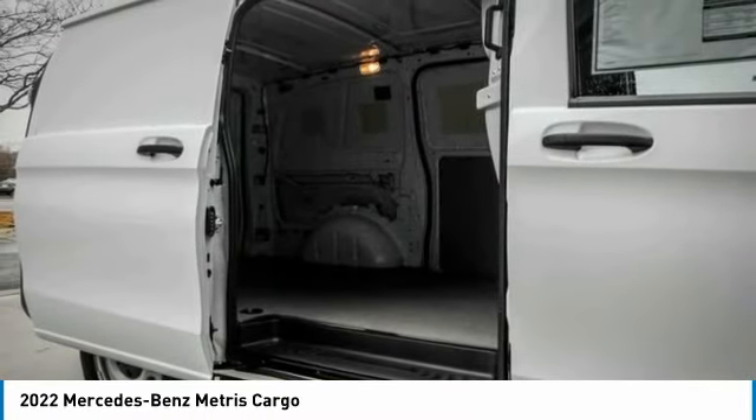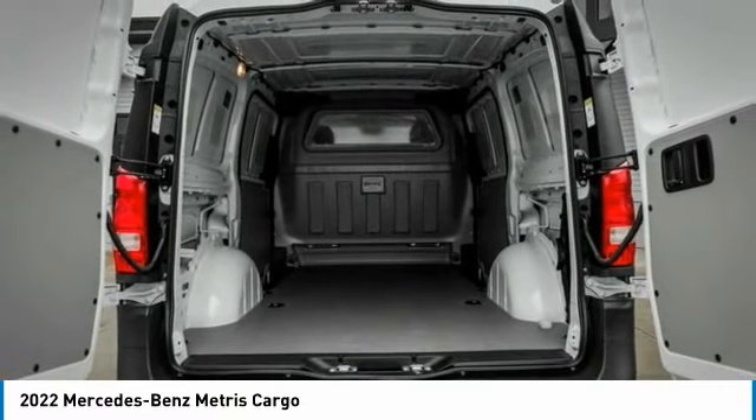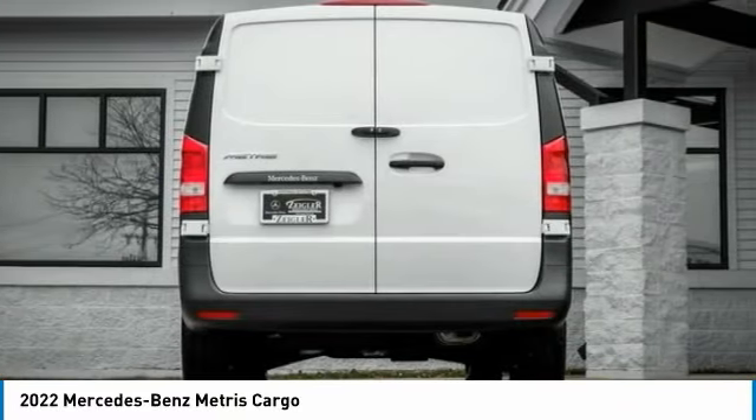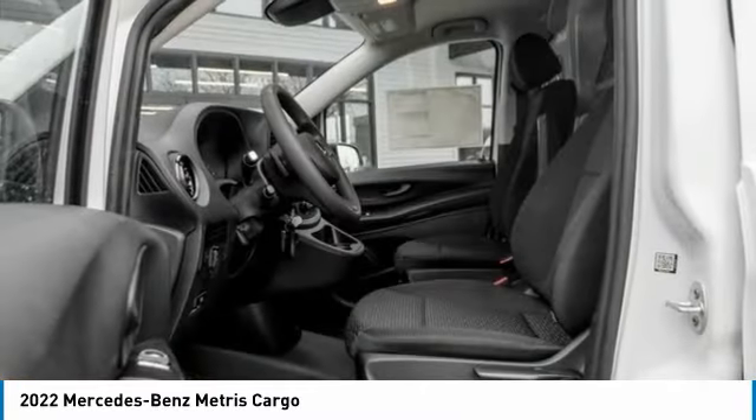Electronic stability control, brake assist, traction control, remote keyless entry, four-wheel disc brakes, backup camera, satellite radio, low tire pressure warning, cruise control, power windows.